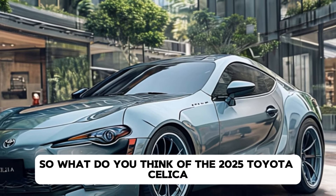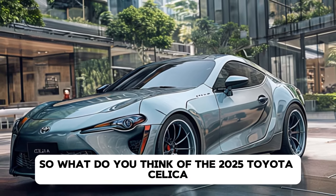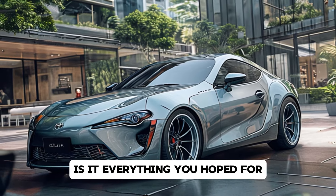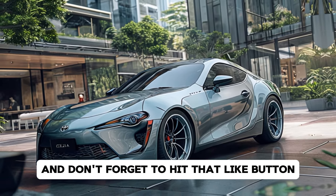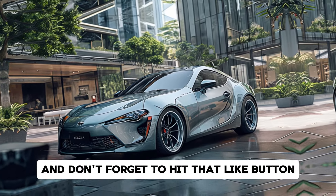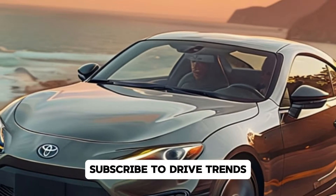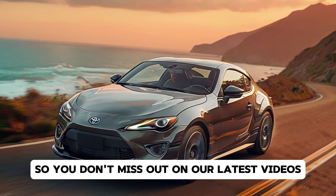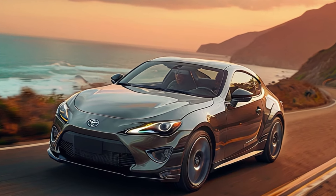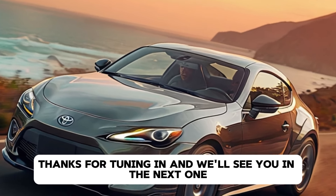So what do you think of the 2025 Toyota Celica? Is it everything you hoped for? Let us know in the comments below, and don't forget to hit that like button, subscribe to Drive Trends, and turn on the notification bell so you don't miss out on our latest videos. Thanks for tuning in, and we'll see you in the next one.